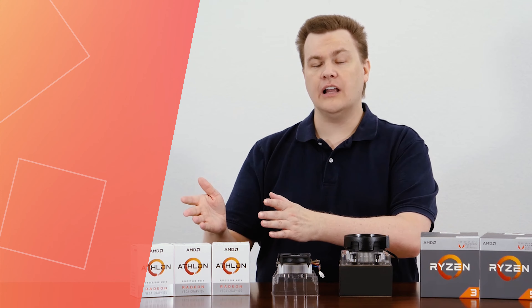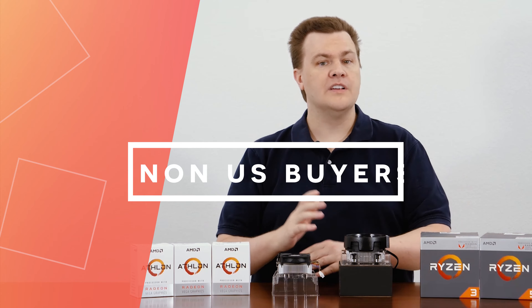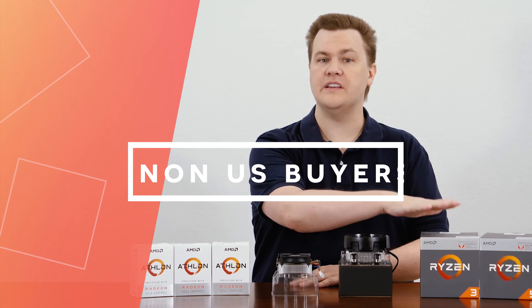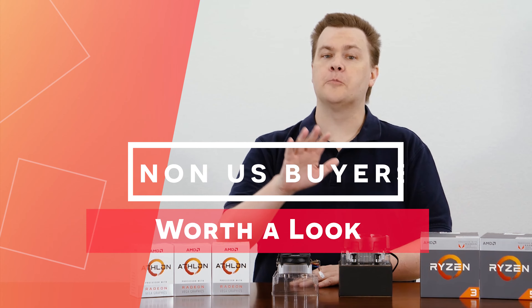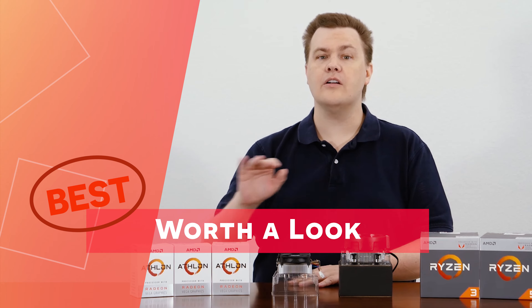To be absolutely clear, this is actually a good line of APUs taken on their own merits. It's just that the Ryzen 3 2200G exists. If, however, you don't live in the United States or some of the Western countries where these are readily available, if the price difference is larger in your country, then this may be worth a look, because on their own the value for the money here is pretty good.